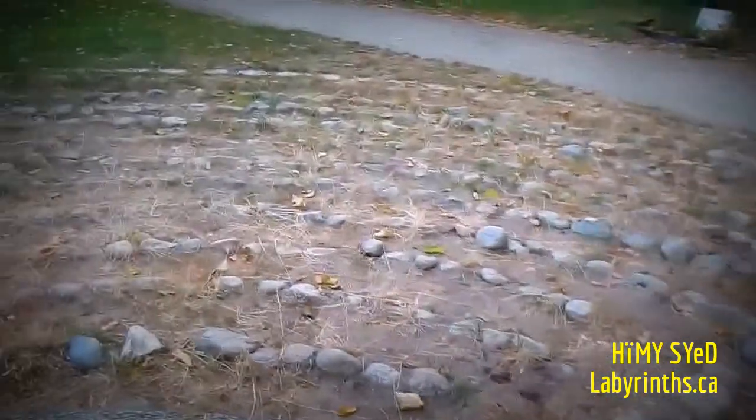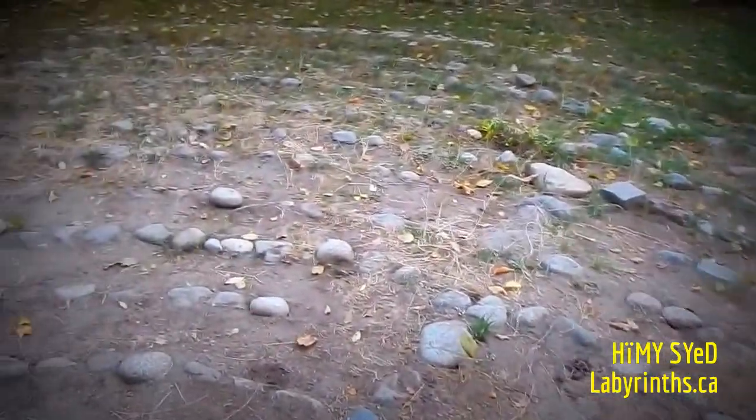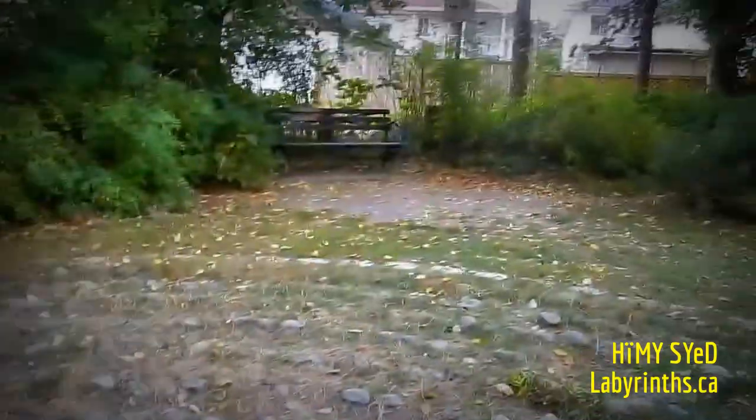This is the Toronto City of Labyrinths project, which is increasingly inaccurate the longer I'm in Vancouver. Here's a bench. So we'll just say this is City of Labyrinths project in Vancouver — labyrinths.ca.